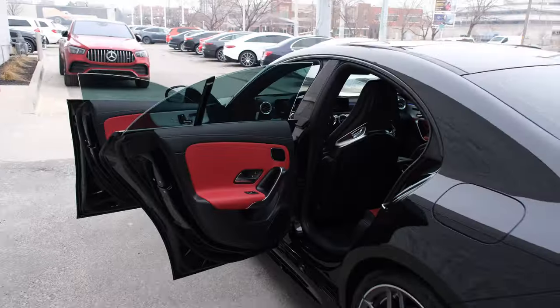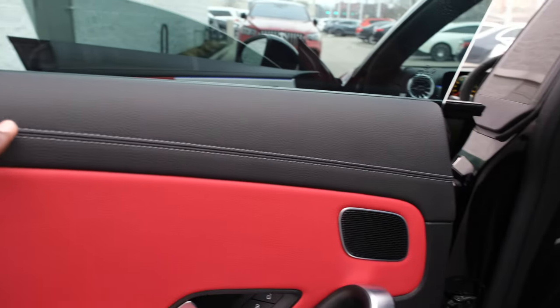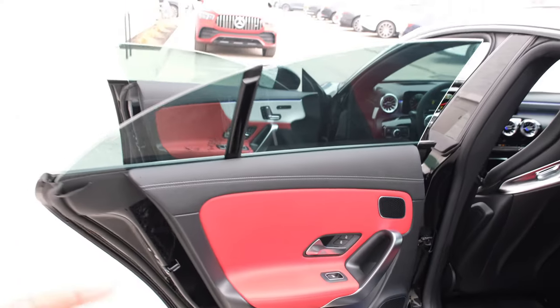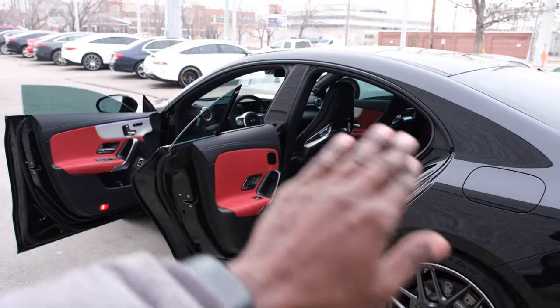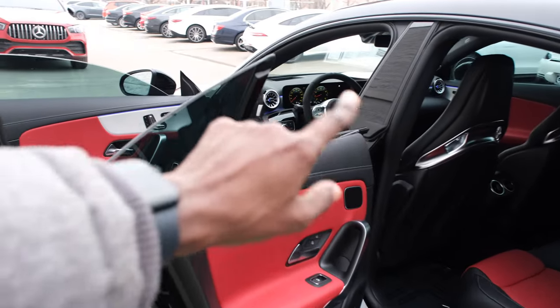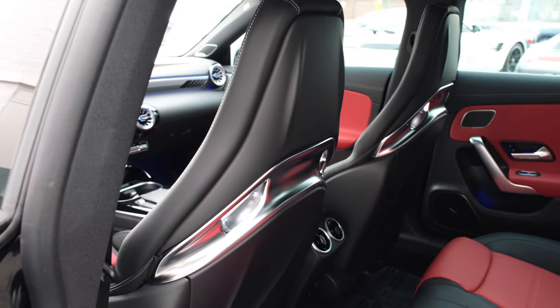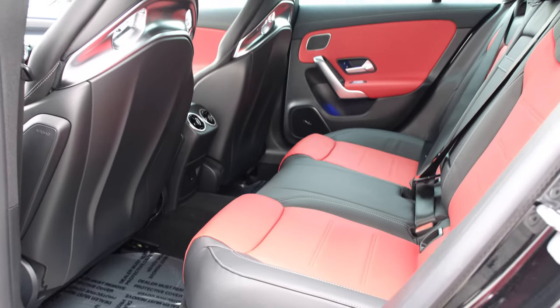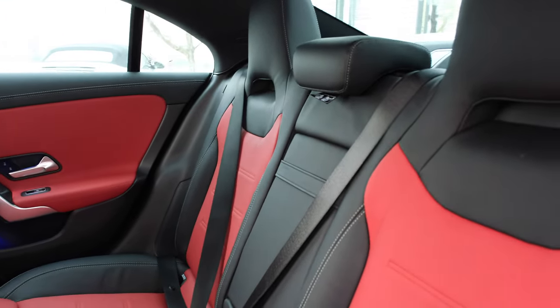Let's check out the interior. Notice the classic red with black leather with the gray contour stitching all around — very good quality leather. Classic red with storage compartments and a speaker system. This CLA45 has frameless doors, which signifies the four-door coupe design with its sloping roofline. You can have up to three passengers in the back. Good contrast on the seats with black seat belts and very soft, high-quality material.